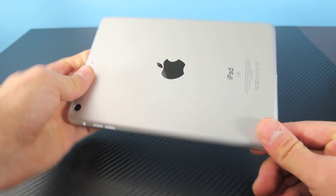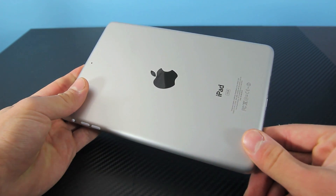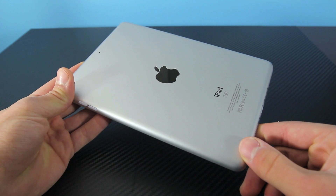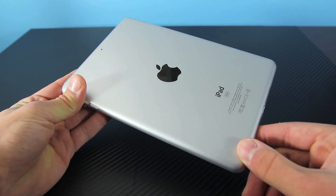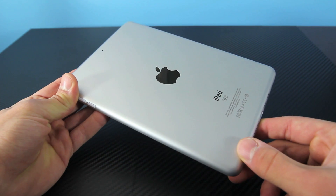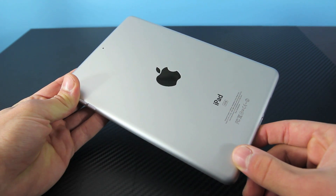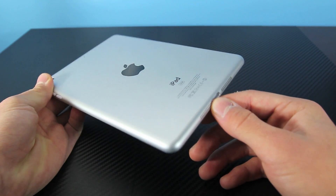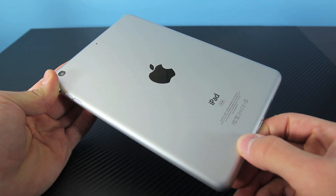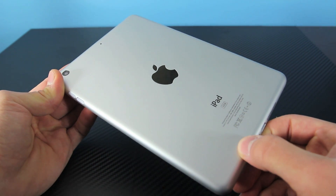Apple did also announce the new iPad 4. Some call it the iPad 3S already because there's not much difference — it's just a faster processor, the A6X, which Apple claims doubles the performance of the iPad 3. The display is the same, the size is the same. The only difference is the new processor and, of course, the lightning port on the bottom. So not much difference for the iPad 4, but still a very big product for Apple.